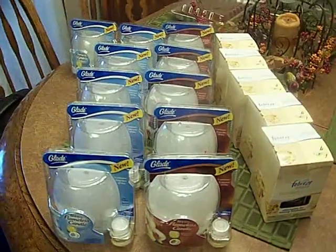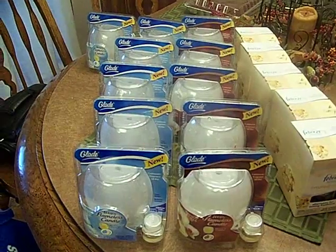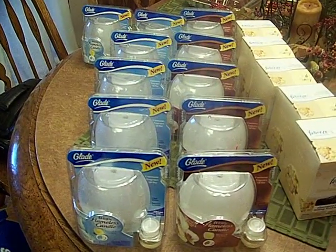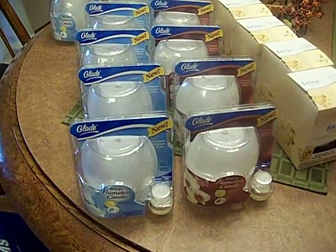Hey guys, it's another shopping trip today. I got all these Glade candles for free at Williams. They were $2.50 and I had $3 off coupons.